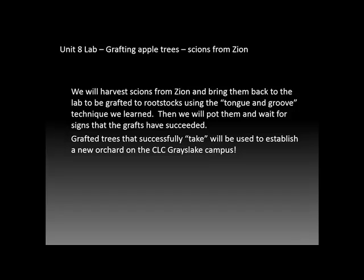For unit eight lab, we will be grafting apple trees. Last time we practiced our technique called the tongue and groove technique, or whip and tongue technique. This time we'll be taking the cuttings, doing the graft, and potting them up for hopefully grafted trees that will be used to establish a new orchard on our CLC Grace Lake campus.